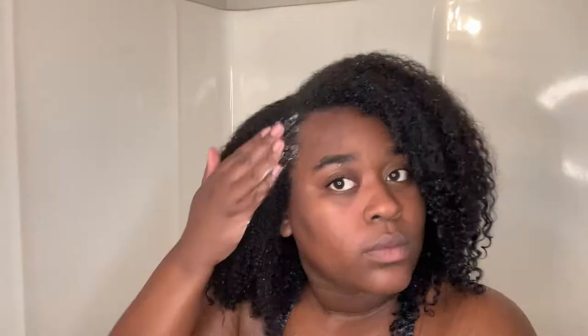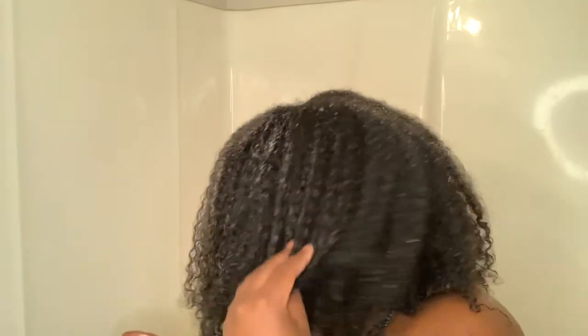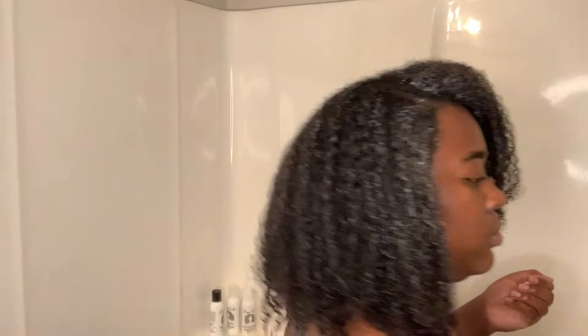Now we're going in with the deep conditioner, and when I tell you the slip was there — I was a little worried when I put it in my hands at first, but once I put it on my hair I could immediately feel the moisture returning. I'm also going to detangle with this product, and it helped a little bit more than I thought it would. I was nervous it wasn't going to give me enough slip or manageability, but it ended up doing it.